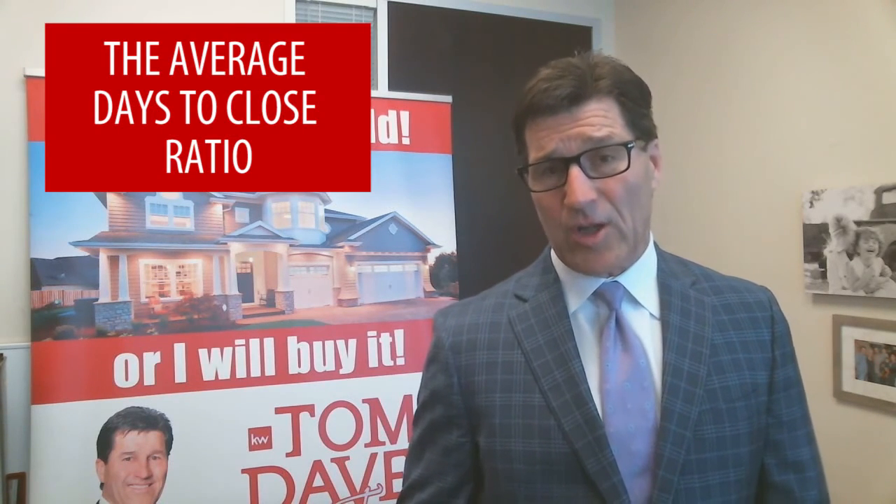Other indicators are the number of closed transactions, the average days on the market, and the average days to close ratio.